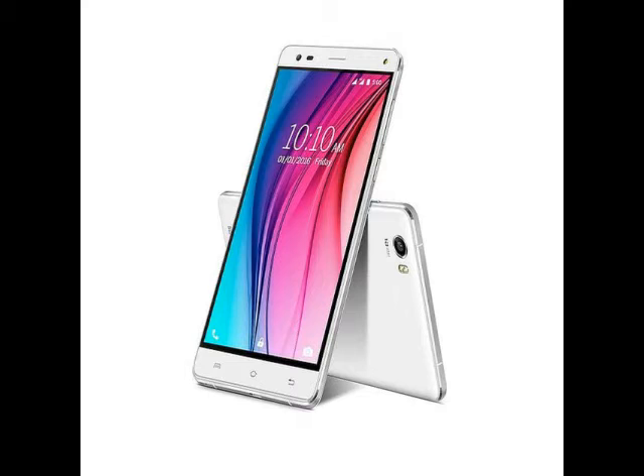Another highlight of the smartphone is it supports 4G LTE Cat 4 and Super Power Saving Mode for extended battery life. The Lovit V5 features a 5.5-inch HD 720x1280 pixels IPS display and also sports Corning Gorilla Glass 3 for protection from scratches.